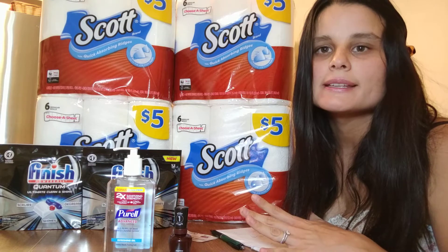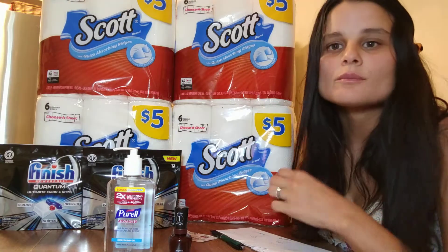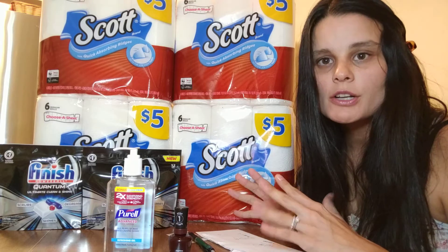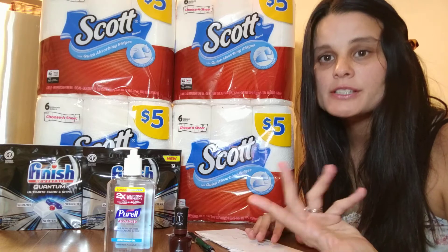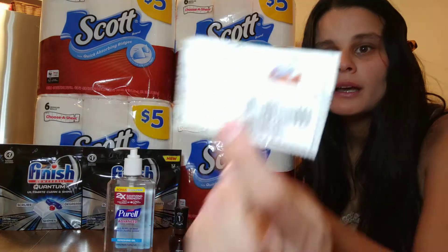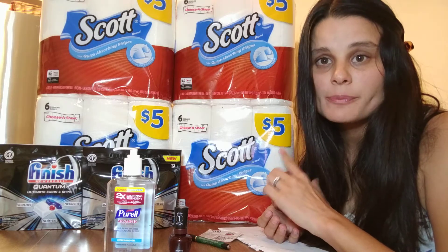And then the Scott Paper Towel. It is on sale right now at Walgreens for $5 — this is six rolls of paper towel, so it's $5 each. Right now Walgreens has a promotion that if you spend $20, they will give you 10 times the points they usually would, so $20 got me 4,000 points, which is the equivalent of $4. So I got $20 of products and got back $4, making my purchase $16. Then I used store coupons for $1 off each product, which made my purchase $12. And then I used manufacturer's coupons, which brought my total down to $8 for all of this paper towel — making each bag of paper towels $2.